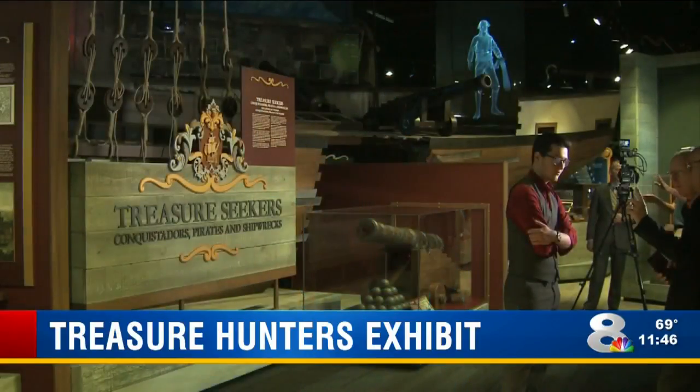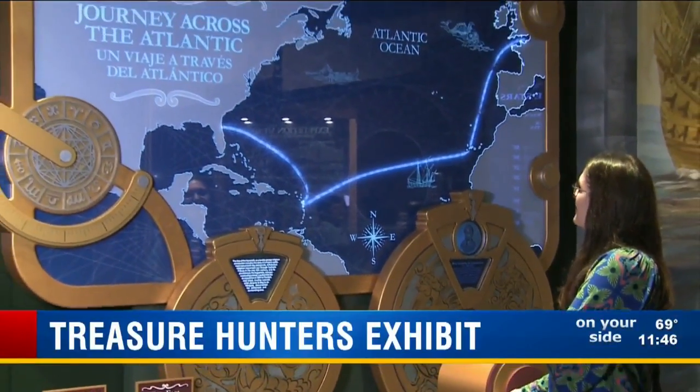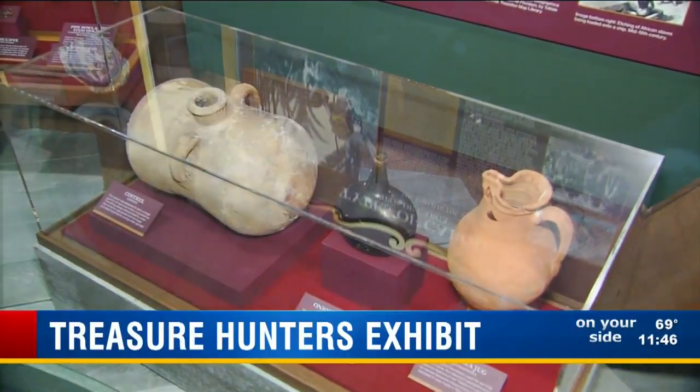Our new exhibit Treasure Seekers tells the story of the conquistadors, the pirates, and explorers who were coming from the old world to the new world, seeking their fortune, seeking a new life, and some coming of course against their will. We tell the complete story of that — how they got here, what they did when they got here, and how they stayed alive when they were doing it.